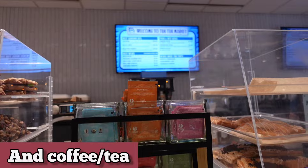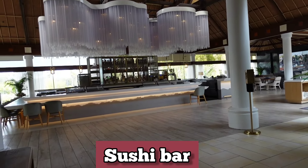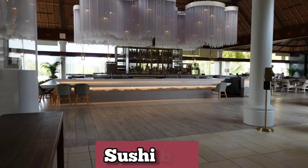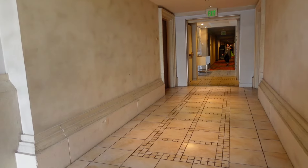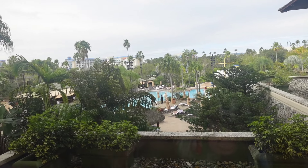The third food option is a sushi bar, which actually had pretty good sushi. Another perk of staying here is the water taxi, and we're on the way there to show a few more amenities.